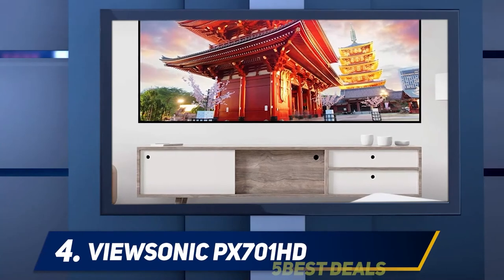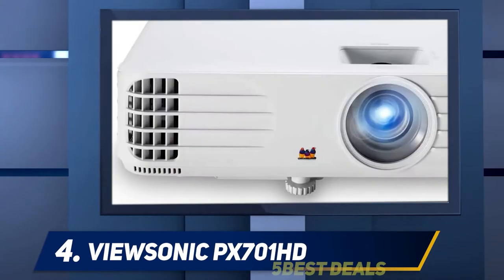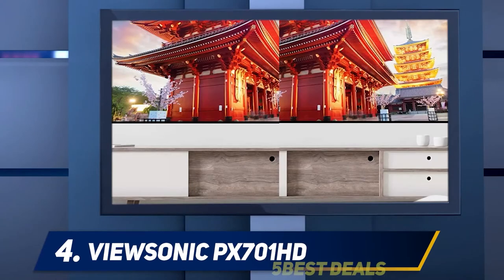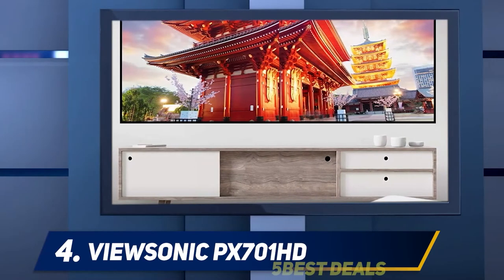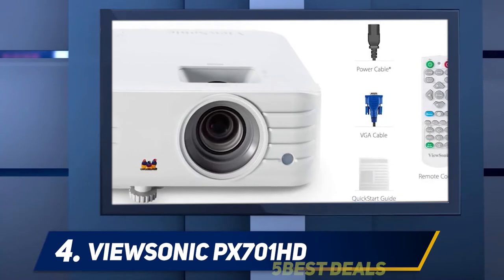At number 4: the ViewSonic PX701HD. ViewSonic's website touts the PX701HD as ideal for both home and office, but it's better thought of as a home entertainment projector that can also serve for presentations — a statement that's true for almost any home projector. In truth, it's a close match to the TH585, which BenQ calls a home entertainment model.